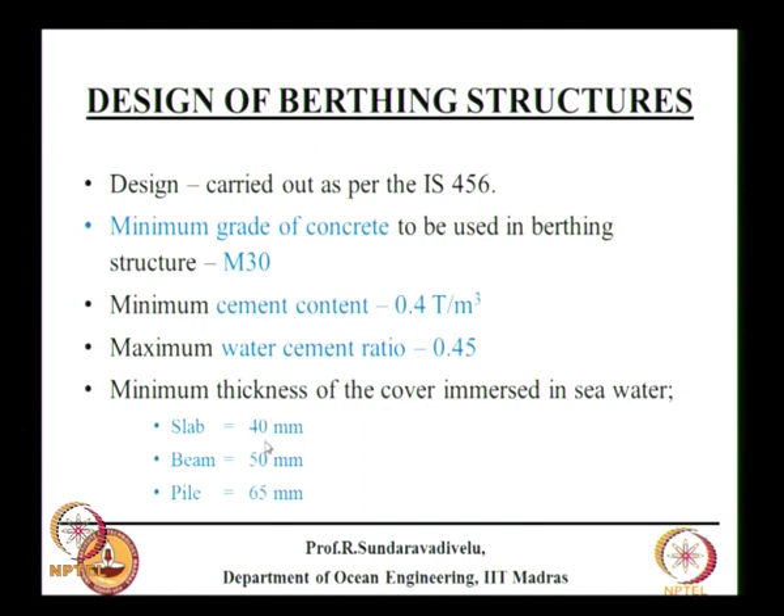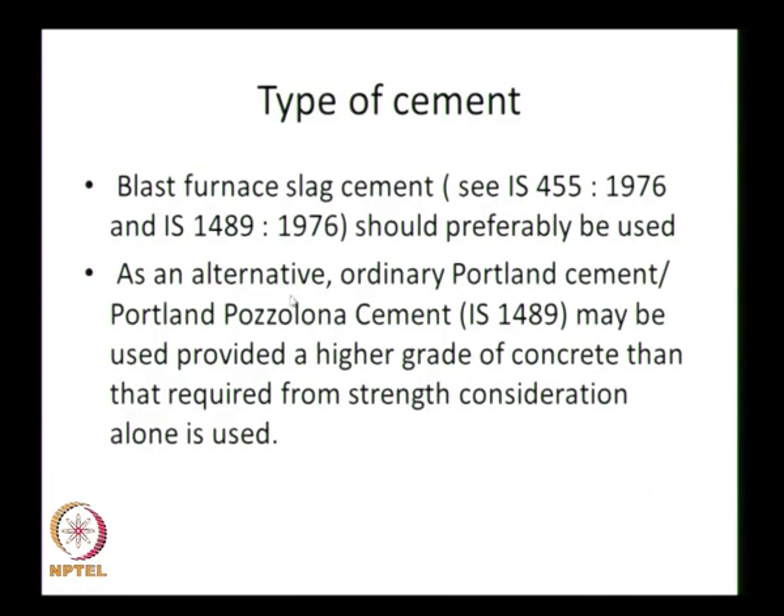To increase durability, cover thickness must be increased: for slabs, provide 40 mm; for beams, 50 mm; for piles, 65 mm — these are general guidelines. IS 456 gives cover requirements for different exposure conditions. Different types of cement are used; ordinary Portland cement is common, but it is preferable to use blast furnace slag cement to ensure durability.